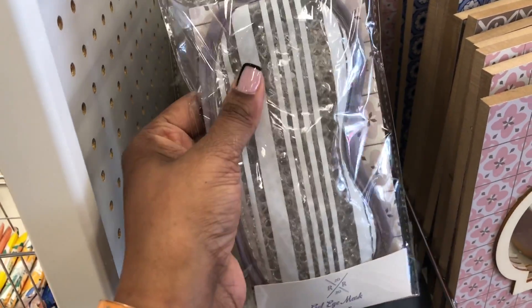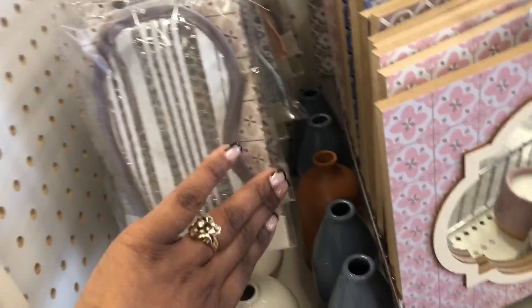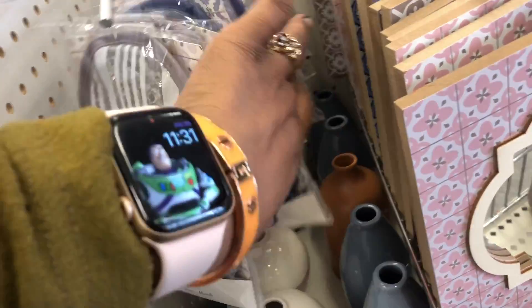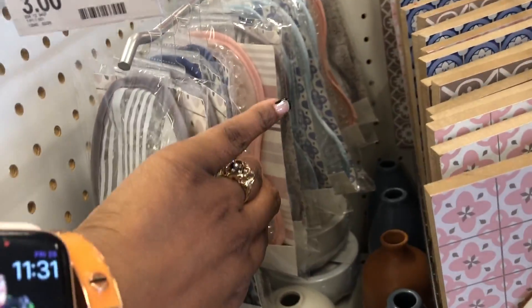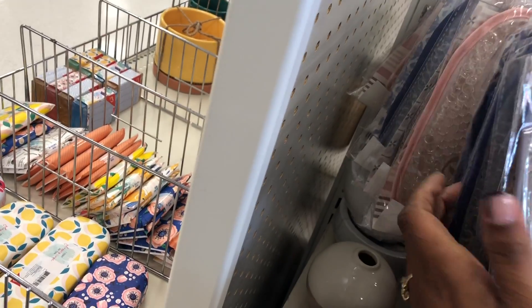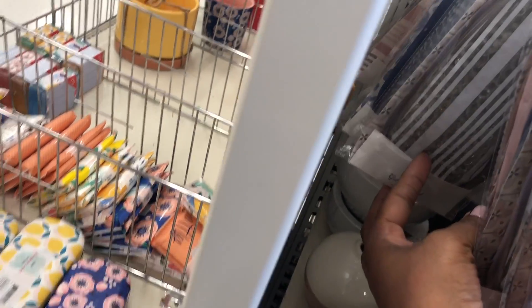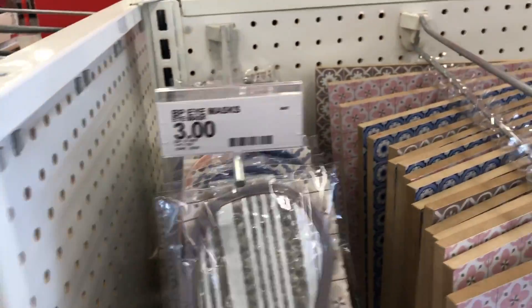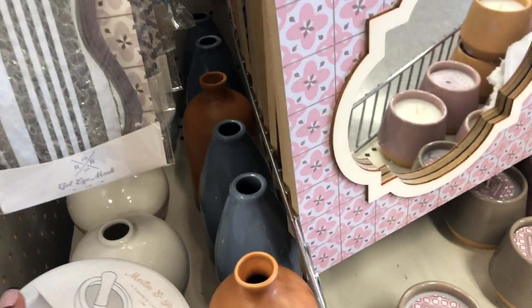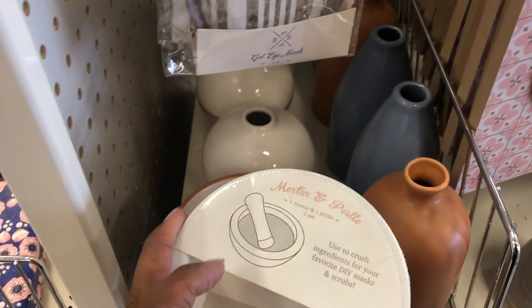I'm going to show you around the Target Dollar Spot. The first thing I see are these face masks or eye masks — I think they look really cool. These are the type you put in the freezer and place on your eyes. My eyes feel so puffy right now. These are only three dollars, and I like all the different colors.